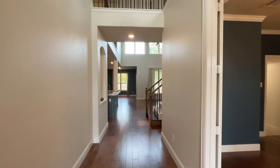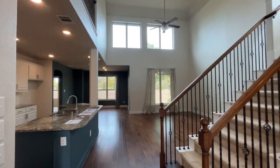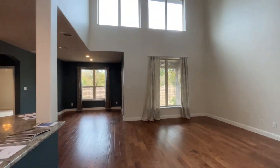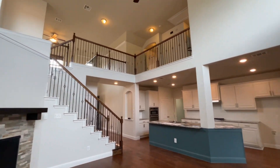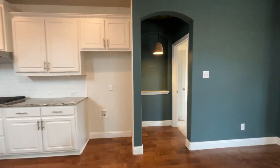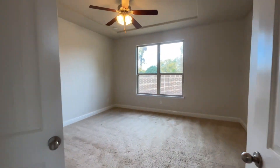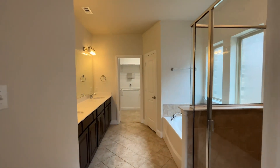The office includes a decently sized closet. This home features a two-story ceiling in the family room and a large open floor plan, which is great for entertaining. Heading into the master bedroom, which includes a huge walk-in closet.